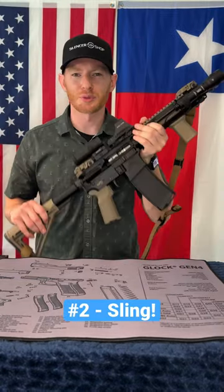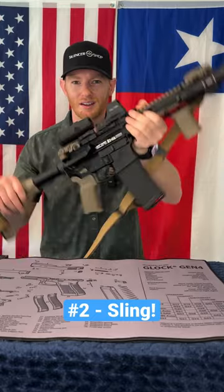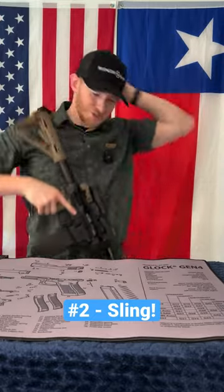Number two, a sling. What happens when you have your rifle and you need to do something else with your hands? Do you hand your gun to the bad guy? No, you use your sling.